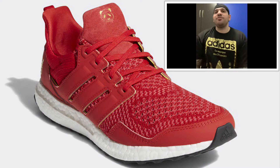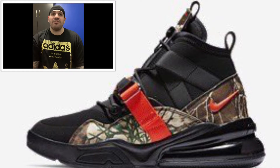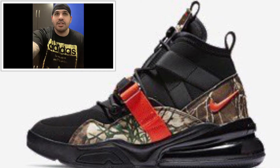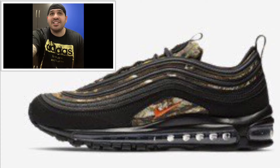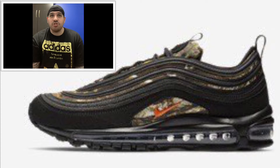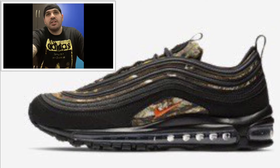The next two shoes are alright — I'm not too fond of them, but something different. Coming out February 8th: Air Force One 270 Utility — colorway isn't confirmed but it's black and Real Tree camo — retailing for $175 US, $230 Canadian. Next one, also February 8th: Air Max 97 Real Tree Camo. I guess both are going to be called the Real Tree Camo. Colorway not confirmed but obviously black and camo. Price: $170 US and $225 Canadian.